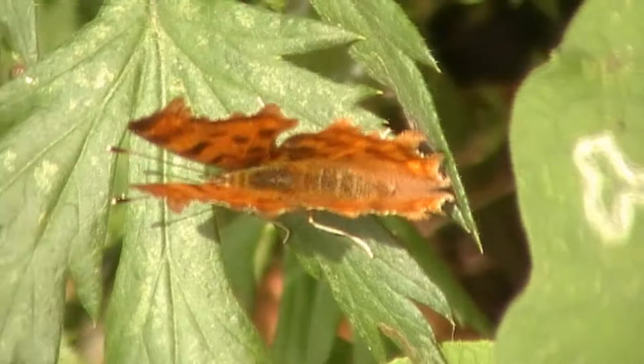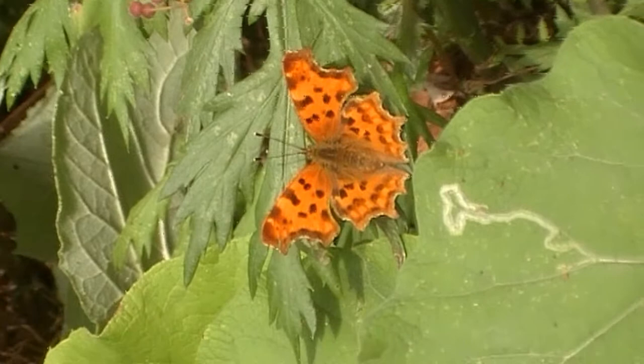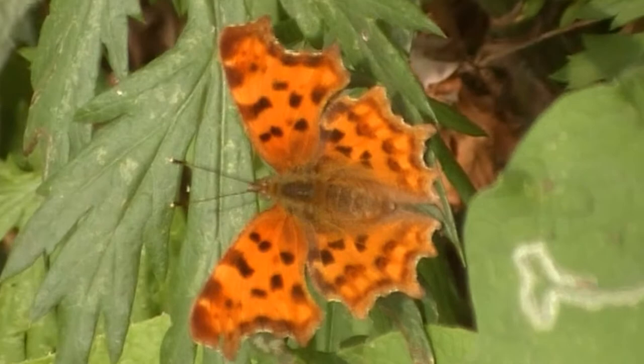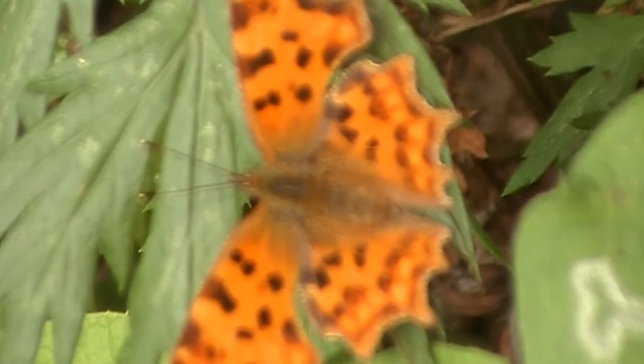I can walk closer to it and even get closer if you want. See how far I can get without it flying away. If I just back her up a little bit and then walk in, see if it'll let me get closer. Beautiful — full open spread there. Look at that, Barry. That's just superb. Really posing for me. And now we can get really close. Look at this. Beautiful. Nice.